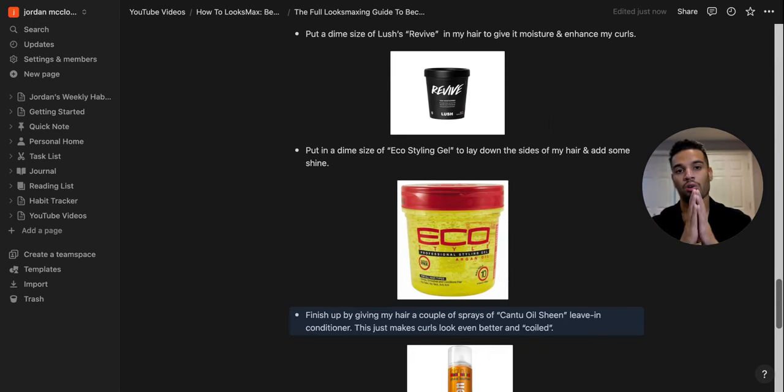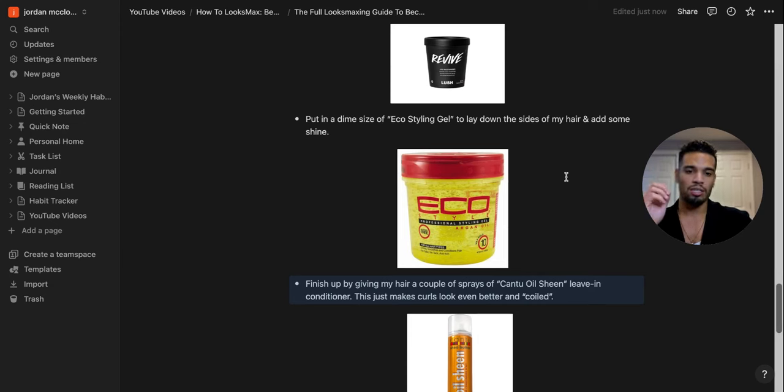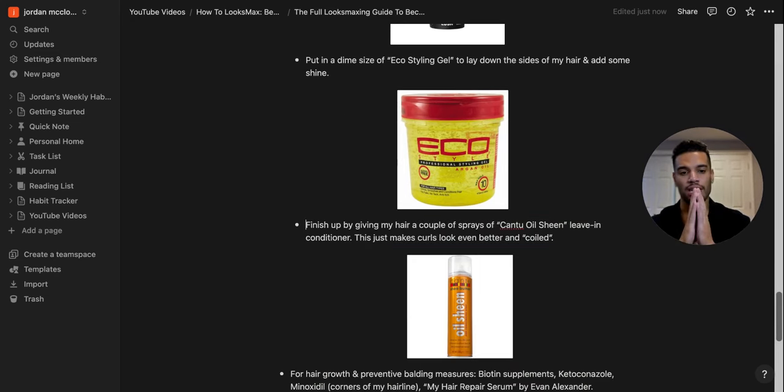For styling, the first product I use is Revive by Lush — a great moisturizer that enhances my curls and gives my hair a good scent. Works for any hair texture. The second is Eco Styling Argan Oil Hairstyling Gel, which adds shine and moisture without getting hard and crusty. Lastly, I use Cantu Oil Sheen, a leave-in conditioner spray that makes my curls pop and look more coiled. That's my hair styling routine.